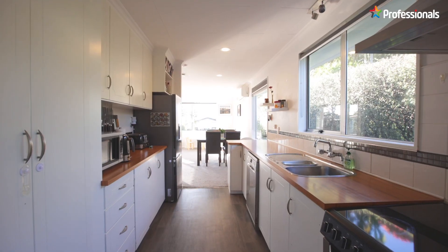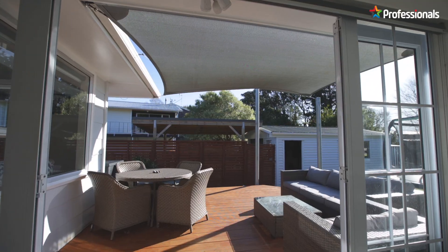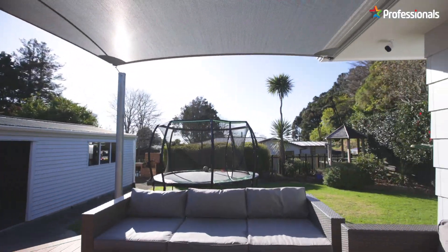The updated galley kitchen, open plan living and dining link seamlessly to the sunny, expansive decks and fully fenced low maintenance section.